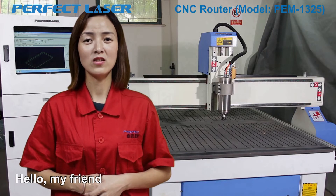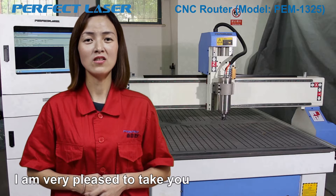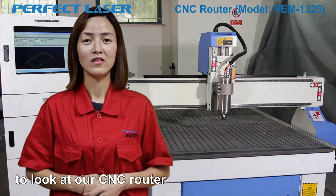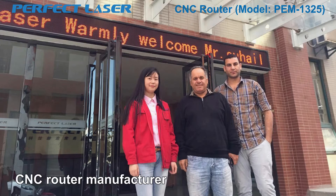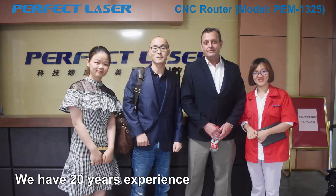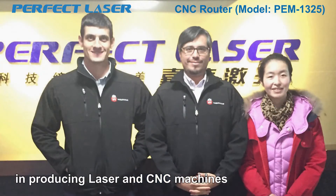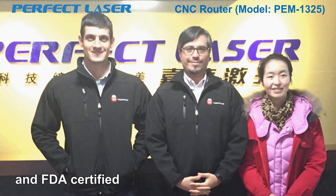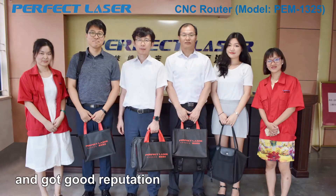Hello, my friend. I am the engineer of Perfect Laser. I am very pleased to take you to look at our CNC router. Perfect Laser is a world-leading CNC router manufacturer. We have 20 years of experience in producing laser and CNC machines. All of the machines are CE and FDA certified. Our machines have been exported to 180 countries and areas and got good reputation all over the world.